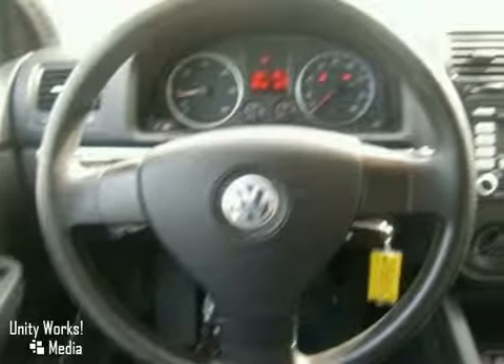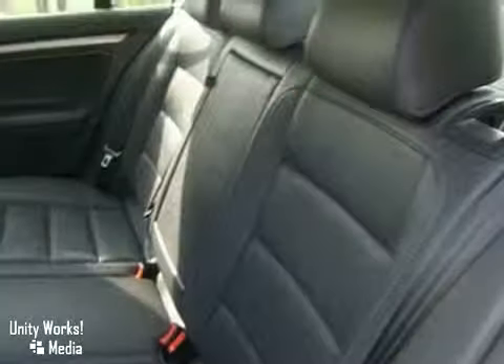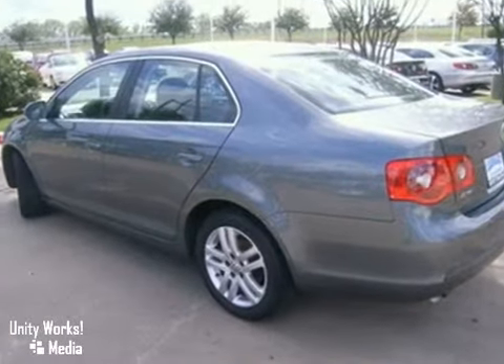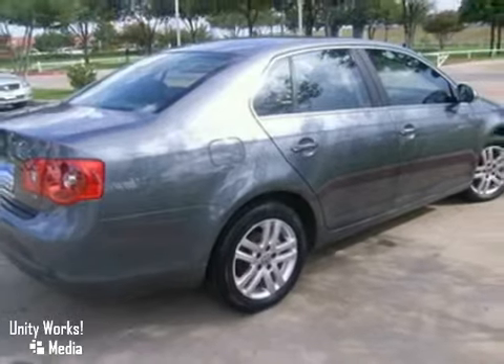Look around the road and you'll see lots of Jettas, many with hundreds of thousands of miles on them. That's because Volkswagen builds the Jetta with durability, safety, and longevity in mind.